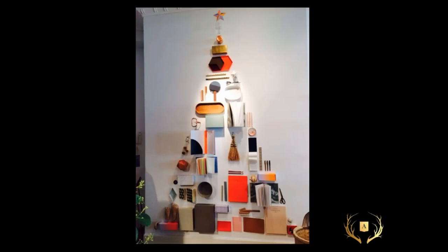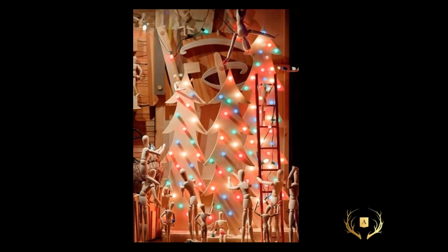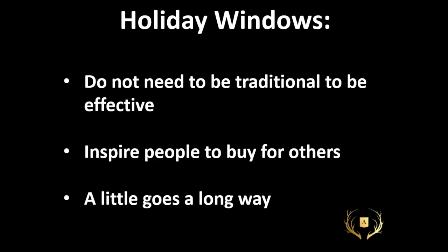There's a bunch of product that is not necessarily Christmas or festive, but we stack it in the shape of a tree, put a star on the top, and it's selling the Christmas holidays. These cutouts are cut out of plywood, but they could also be done in foam core or Bristol board. A tree doesn't have to be a green Christmas tree — it can be cut out of cardboard, cut out of wood, or even taped on a wall as an outline, and it immediately tells us it's the holidays. They don't need to be traditional to be effective. You inspire people to buy for others when your windows are effective and a little can go a long way.